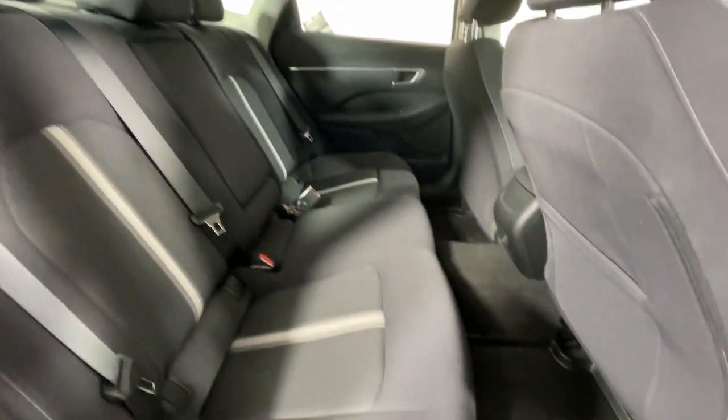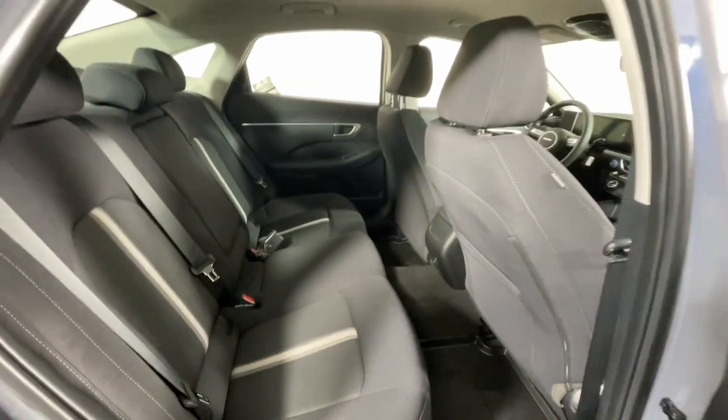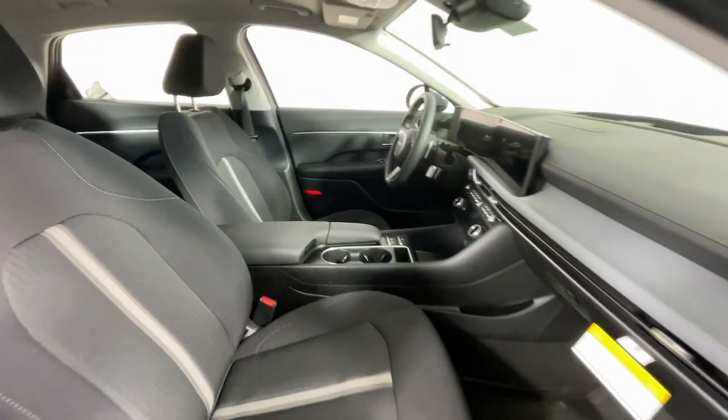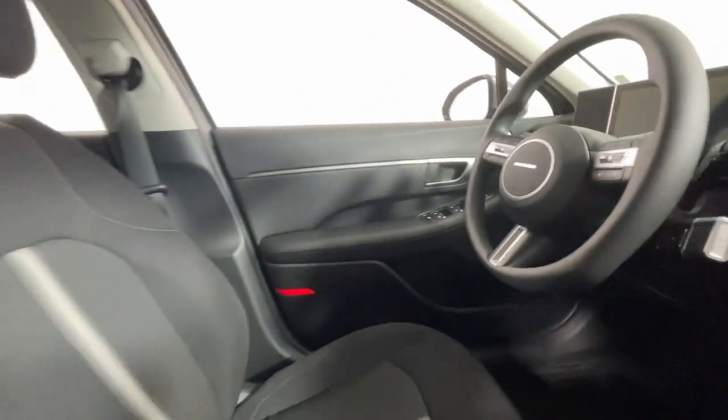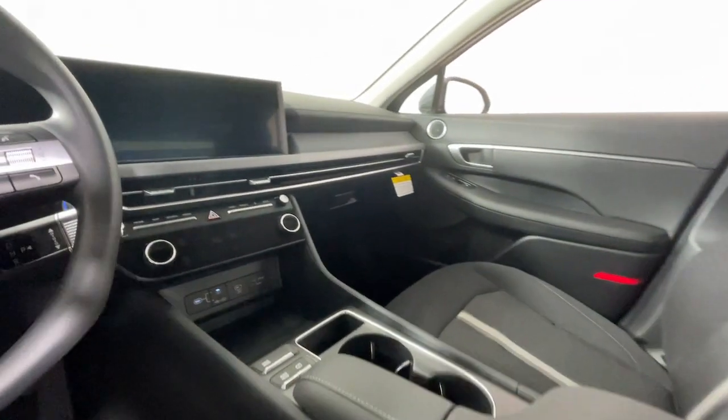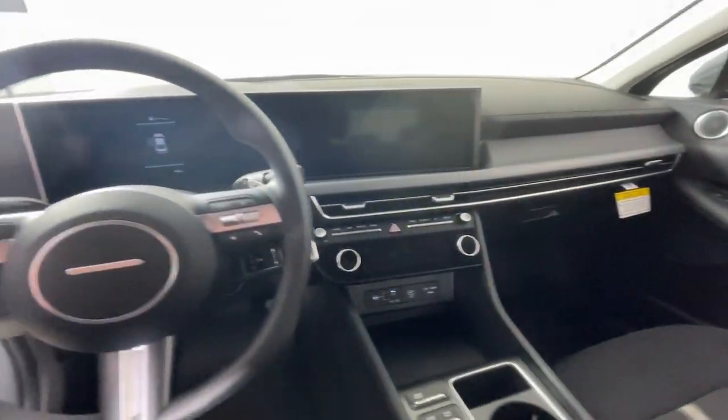The following are some of this vehicle's highlighted options: Apple CarPlay and/or Android Auto, keyless entry, backup camera, heated mirrors, satellite radio, electronic stability control, aluminum wheels, heated front seats, alarm, and steering wheel audio controls.